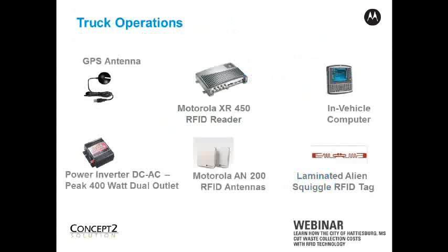Let me identify the major components first in terms of the truck operations. At the center of all of this, you have a rugged Motorola RFID reader that's mounted in the cab out of the way. It also communicates with an in-vehicle computer. Those are your two major components, and they are powered from the truck directly through an inverter, converting DC power to AC power. We also have an antenna connected to the Motorola reader, mounted in the truck bay at the top, out of the way of where the trash is dumped.